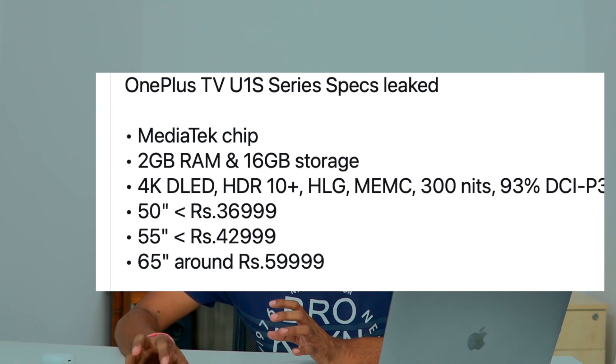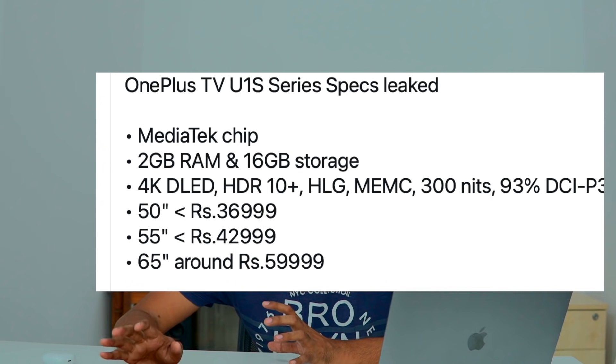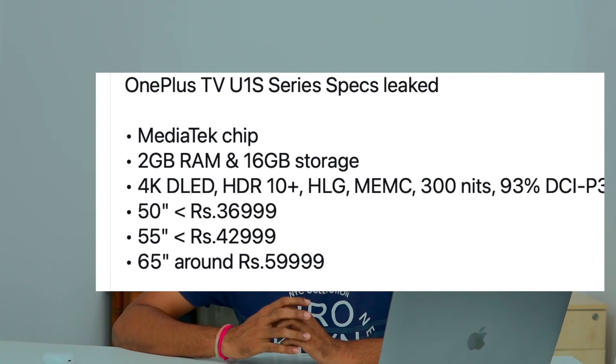OnePlus is checking the pricing ahead of the launch. There are leaks around the 55 inch and 83 inch models, and the OnePlus Nord CE price is also leaked.